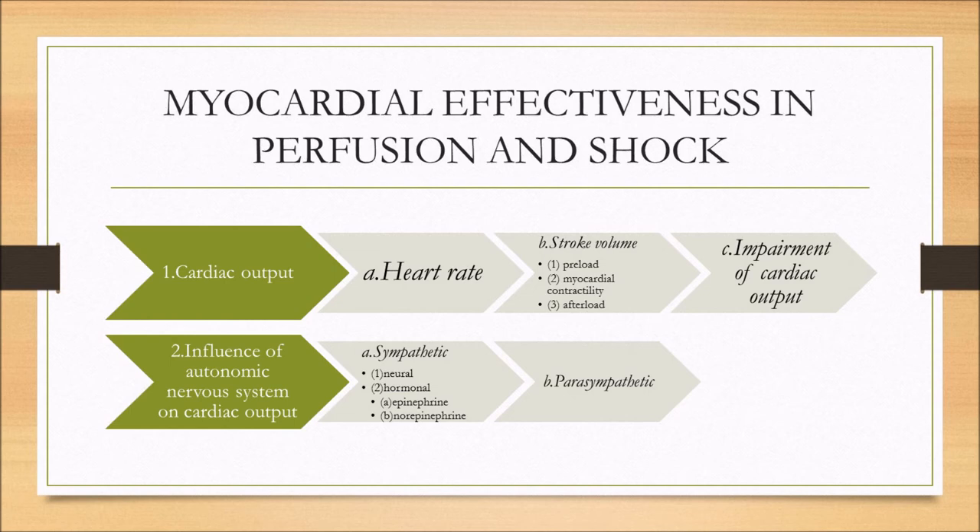The heart abides by Frank-Starling's law — the rubber band law. Basically, the more the heart fills and those walls stretch, the greater force and pressure it contracts with — up to a point. Like an elastic band: stretch it too far and it won't spring back. Stretch it too far and you damage those tissues, pulling or tearing the muscle. That's Frank-Starling's law.